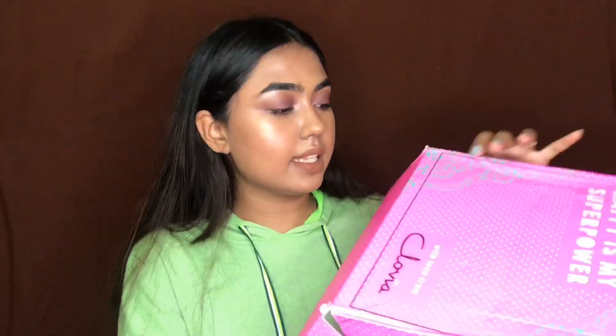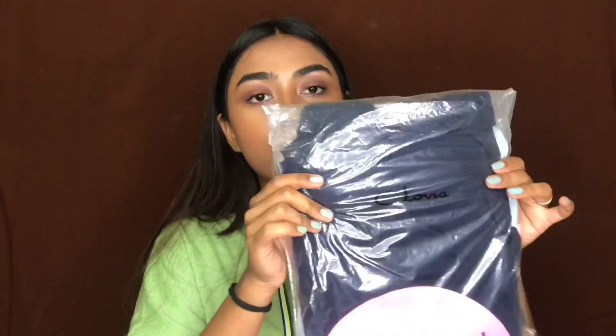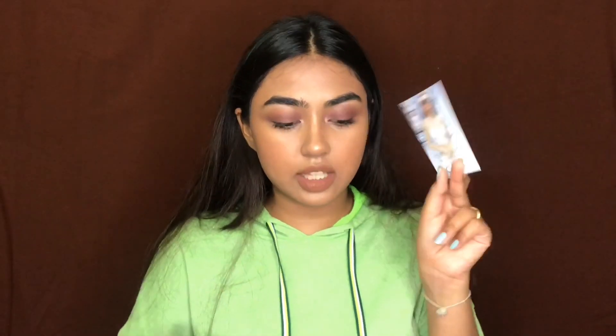Everything was received in this box and inside were all of the nightwears in a plastic packaging. You also get 300 rupees of credit with your purchase, which was there in the box. I'll quickly show you all the nightwear stuff that I got from them, and two of the activewear tops that I got.